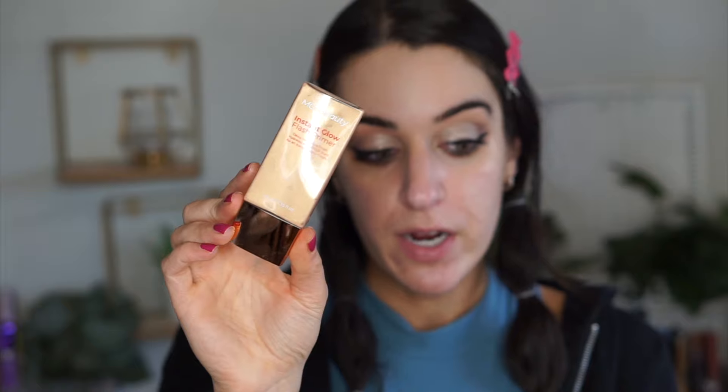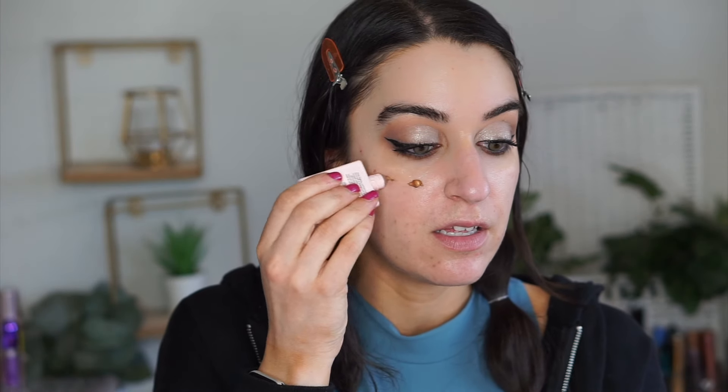They also have this — the Instant Glow Flash Primer, which is also like the Charlotte Tilbury primer. I've always wanted to try something like the D-Bronzy Drops. I'm excited to have something more affordable — this is $20. I love these types of bronzy things because I can match my face to my body. I'm just going to blend this out, and we are of course going to apply a foundation too.